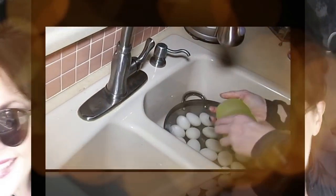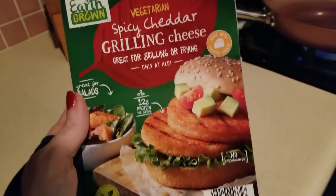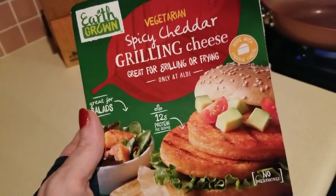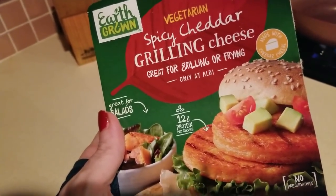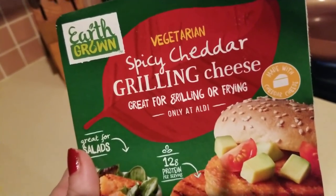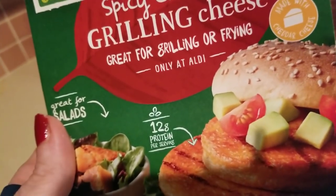Hey everybody, it's Alma, welcome back to Keto Meets Menopause. Check it out, guys — Aldi's to the rescue, perhaps. You guys know about my love for the grilling cheese. Check it out: there's a vegetarian spicy cheddar grilling cheese, only available at Aldi. It's great for grilling or frying.